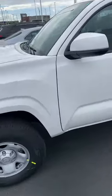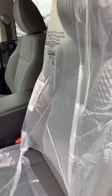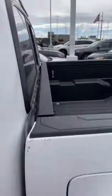It just showed up, still has the plastic in it because they just got done with the pre-delivery inspection but haven't pulled all the stuff out yet. Really clean, obviously brand new. Does have the bed liner in it and the floor mats.